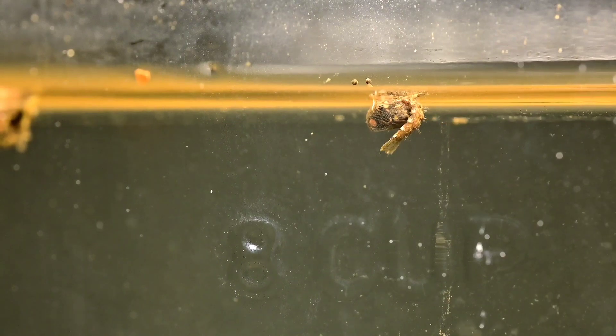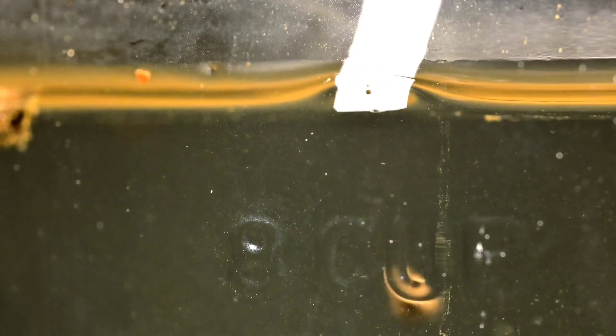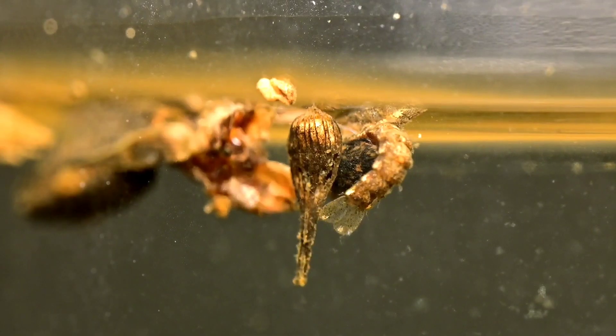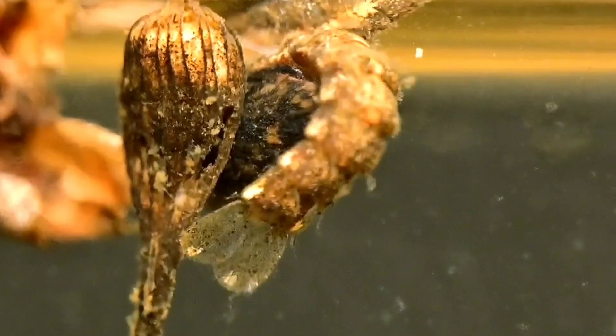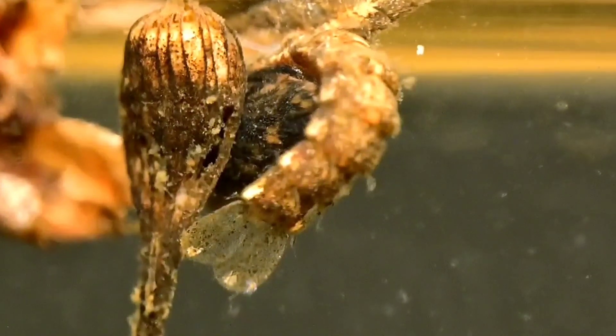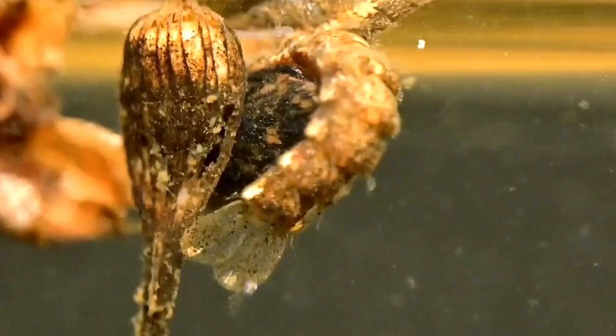I also spotted this creature. I wasn't sure if it was alive, so I tapped it — and yep, it's alive. This is a mosquito pupa. It took me a bit to figure that out because I'm accustomed to seeing mosquitoes either in their adult form or in their larval form. I honestly didn't know that this is what they looked like during one of their life stages.